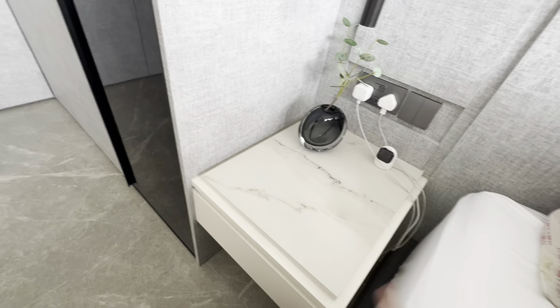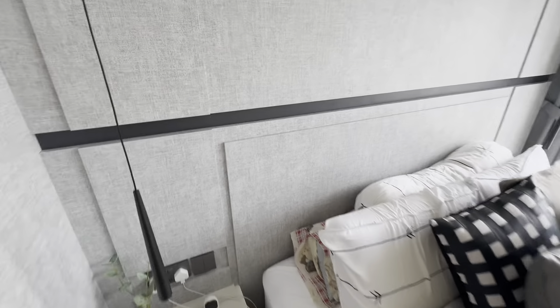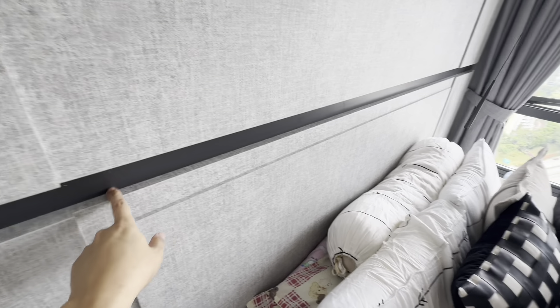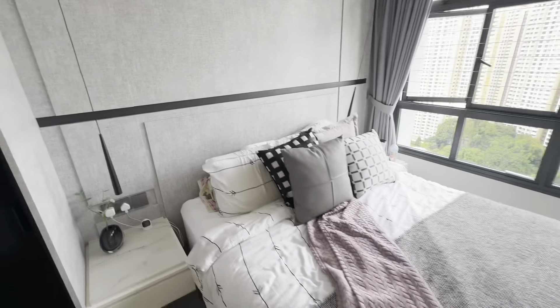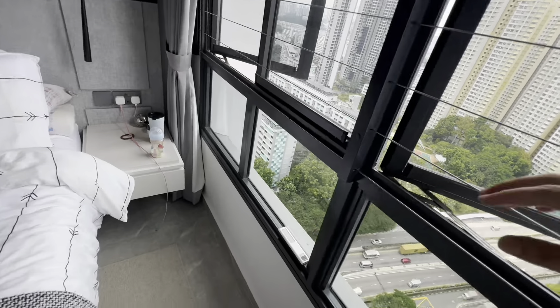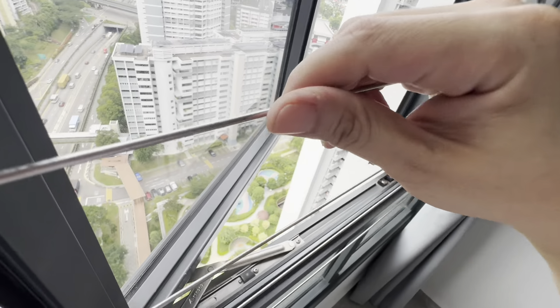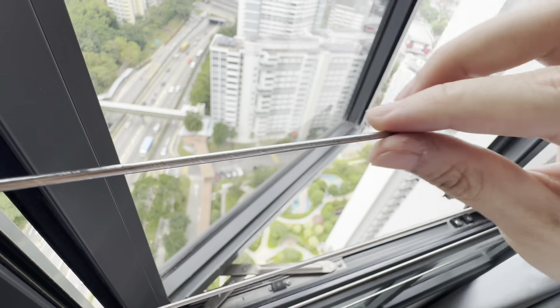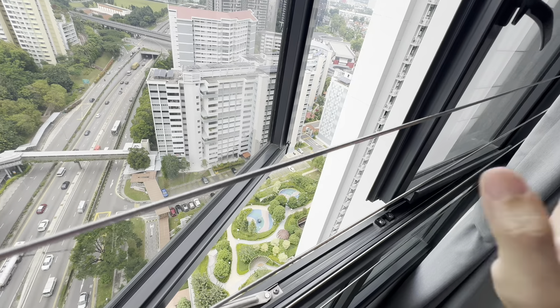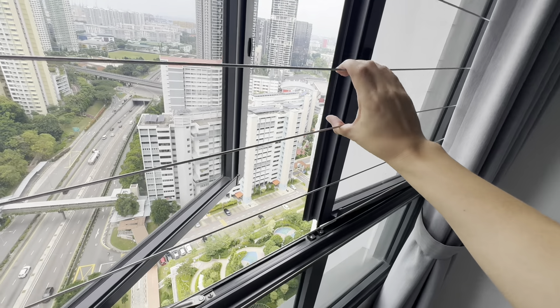Moving on to the master bedroom. The wardrobes look fine with nothing broken. The only thing is the hinges may develop a creaking sound over time — use WD-40 lubricant to fix that. The side table has no issues. Switches all work well, though grooves and ledges collect quite a bit of dust. I do a wipe-down every one to two weeks.